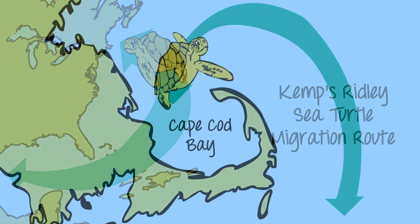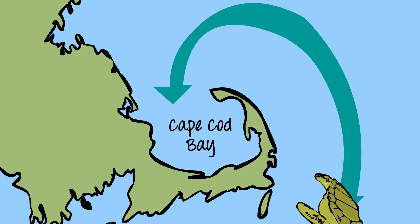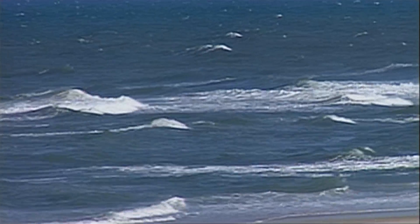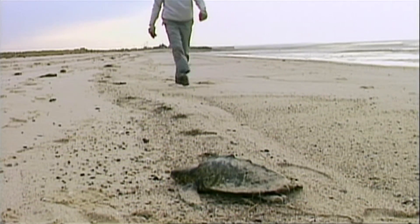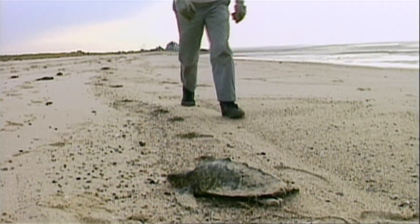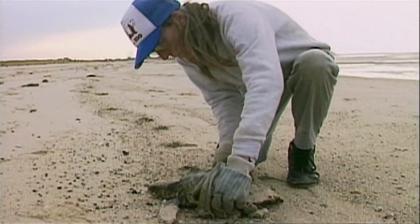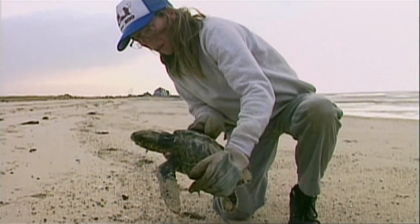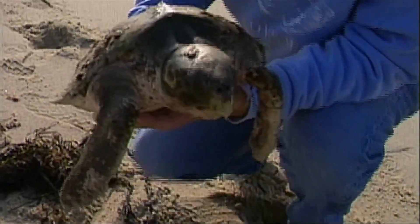But the trip south can be another challenge for them, especially if they summer in places like Cape Cod Bay. Here, the water stays temperate well into the late fall or winter. But there can be a sudden cold snap, and the bay water can drop down below 50 degrees. The turtles are then stunned — that is, they are too cold to swim anymore.